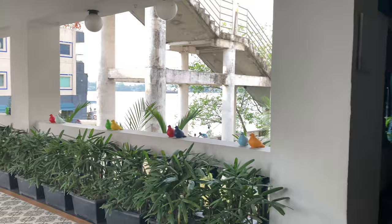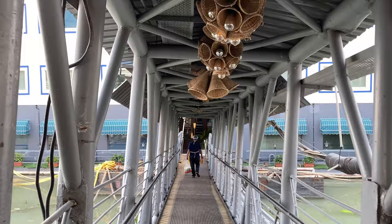As you step on this jetty, it almost feels like you're entering a beautiful cruise ship.